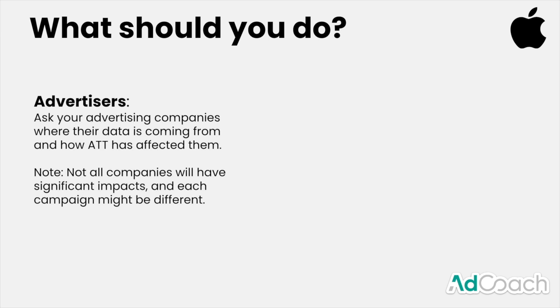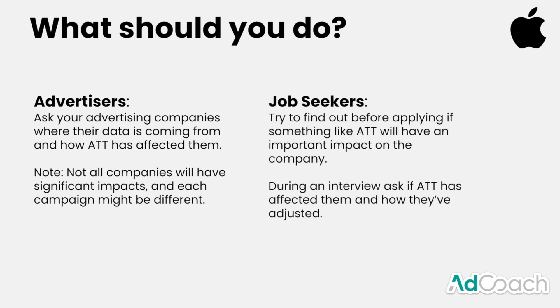So what should you do? If you're an advertiser, ask your advertising company where their data is coming from and how ATT has affected them. Not all companies will have significant impacts — some use iOS data more than others, some can focus on Android, and some aggregate data from multiple sources. If you're a job seeker, try to find out before applying whether ATT will have an impact on the company. They might have a blog post or LinkedIn content about it, and if the company relies heavily on iOS data, it's fair to assume there's been some effect. During an interview, ask how ATT has affected them and how they've adjusted.